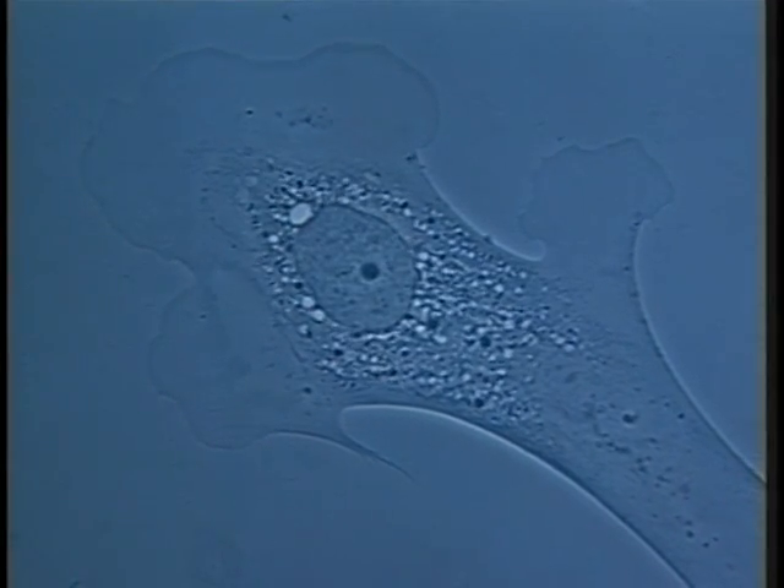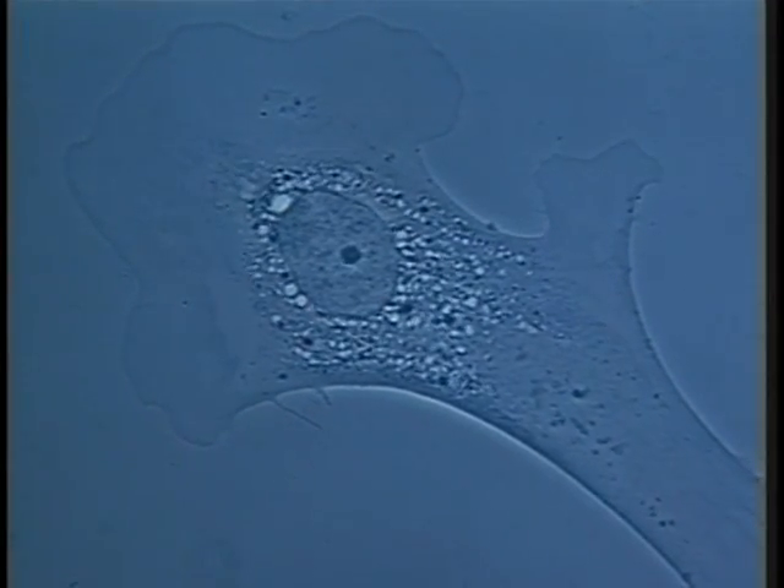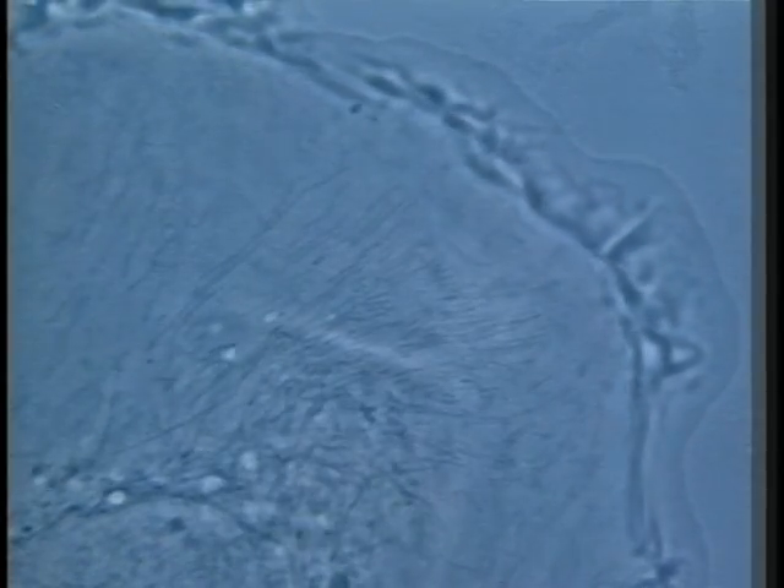These new epithelial cells, cultured on glass slides, show very thin cell margins that are continuously active due to movement of the actin cytoskeleton. Also visible are a large nucleus containing a small nucleolus, small vacuoles and mitochondria, which appear in the later sequences as long, thin, spidery structures. This sequence is shown at 100 times real speed.